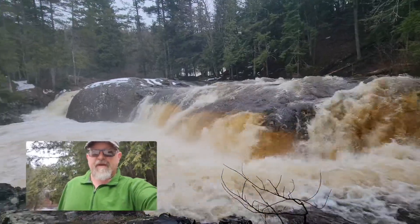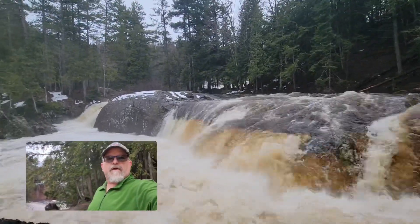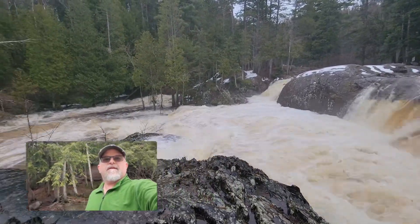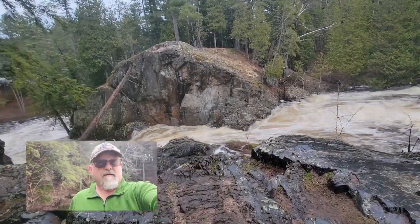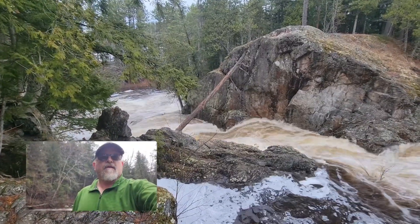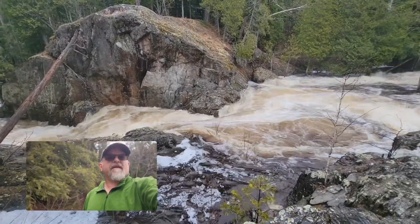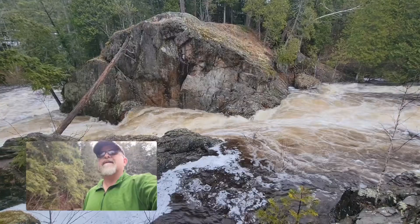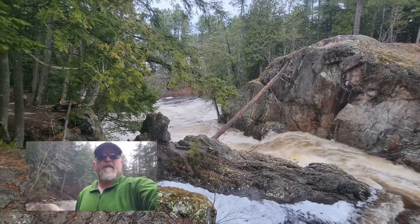Pretty freakin crazy. Water. You can usually step across right in there — not anymore. At least not now. Spring runoff.